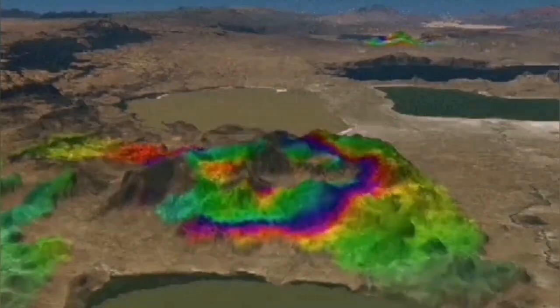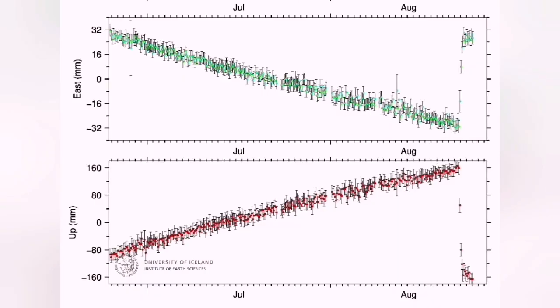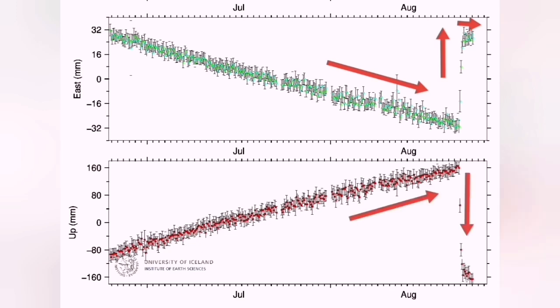The land uplift, as I mentioned, was 40 centimeters. But more interesting was the pinching effect in the east-west direction. During the magma accumulation, we had a contraction, as if the magma was pushing the rift valley together. Then during the eruption, when the moment of eruption happened, the land expanded and opened up, and the magma could come out.